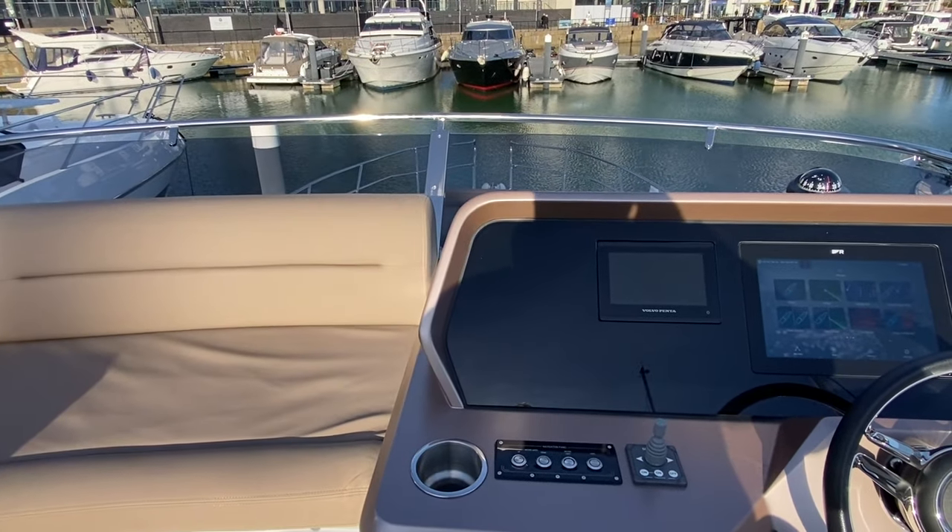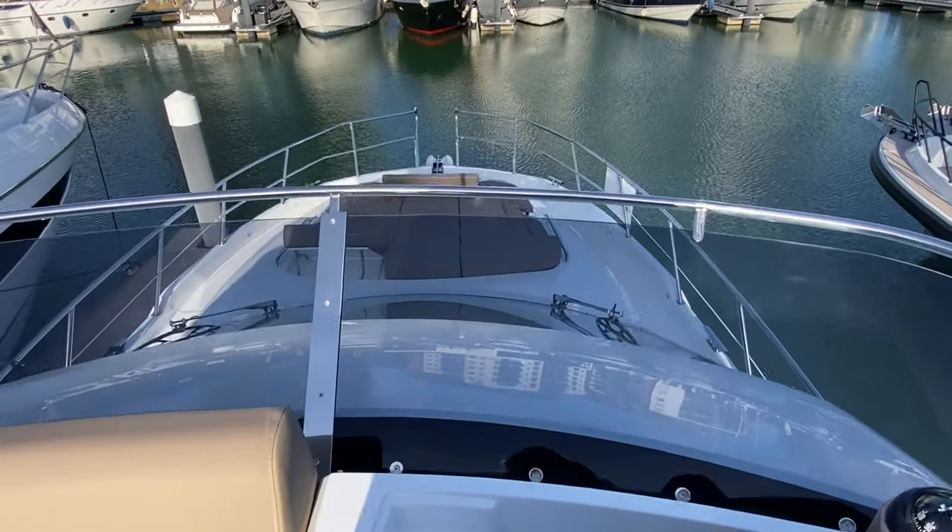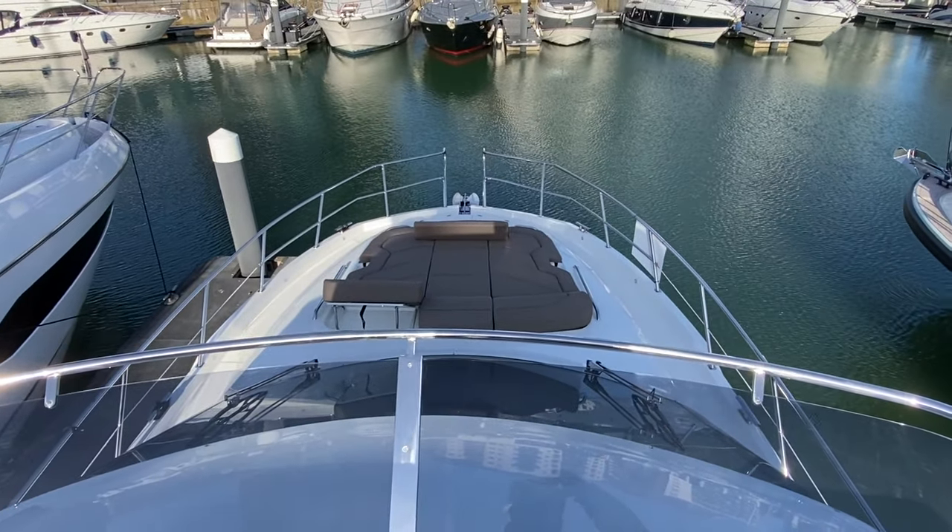It's a pretty strong windscreen — it will definitely protect you, it's a very big one. And a great view over everything.